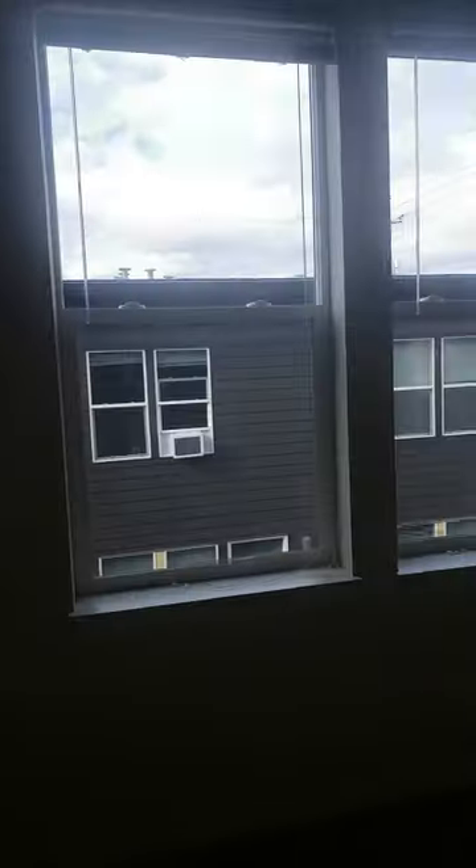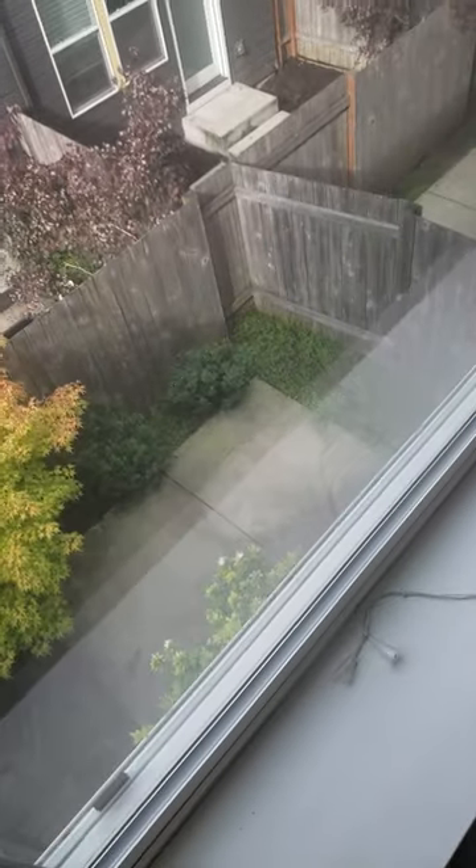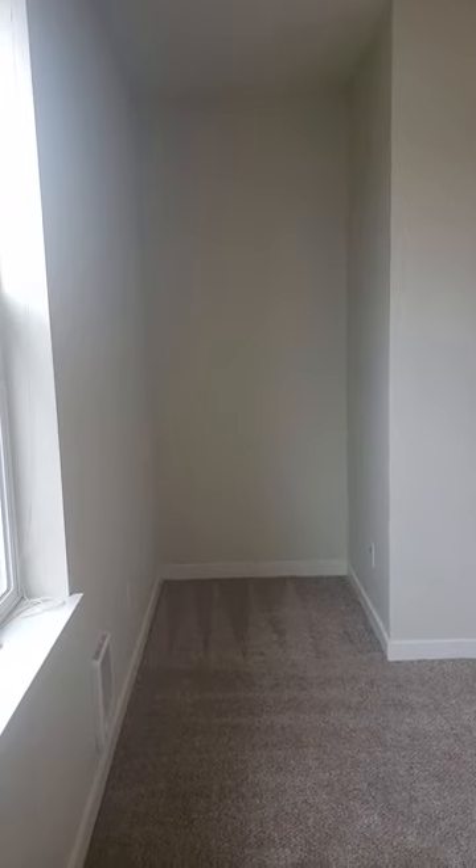There are two great big windows looking down on the patio below, and then a little alcove — perhaps for a reading nook or a desk.